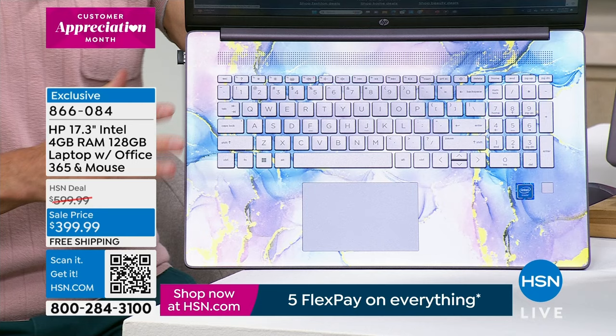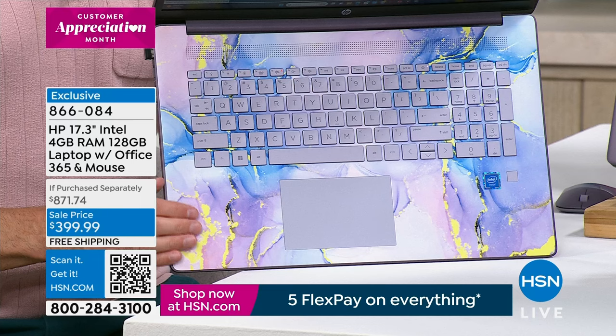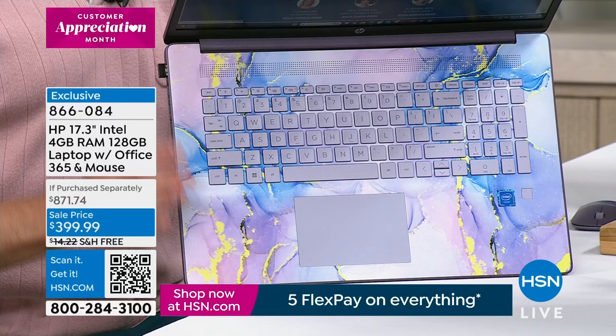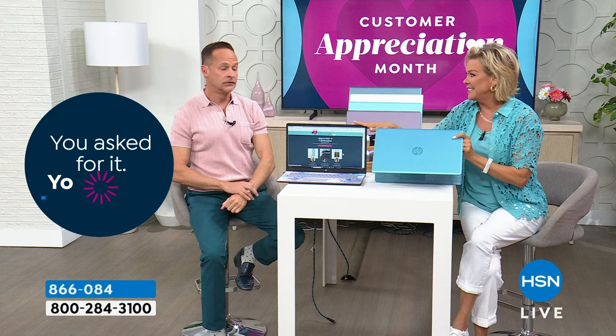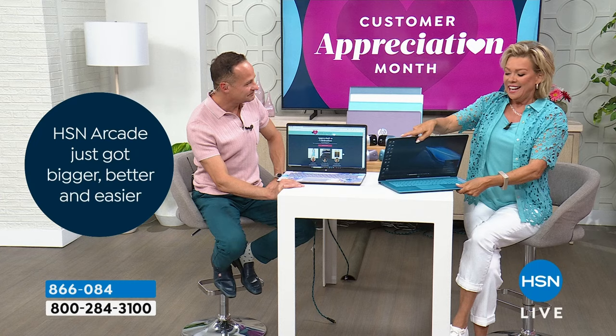One reason I like either unique color is if I were buying a laptop for a student going off to college, I know they're not going to lose it — nobody's going to accidentally take the lavender or teal. You don't confuse it or grab the wrong one. But it's more about what's inside — and that's what we'll delve into here.